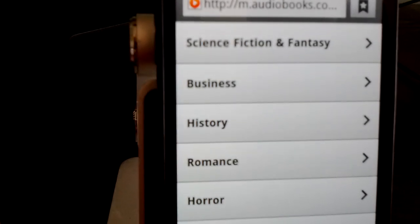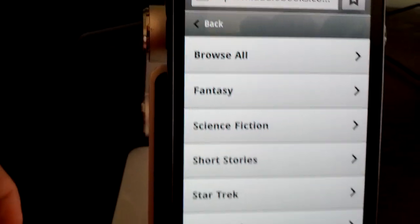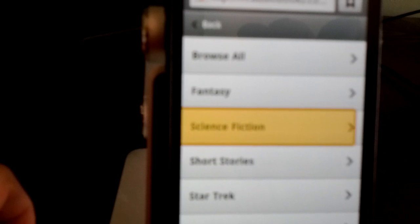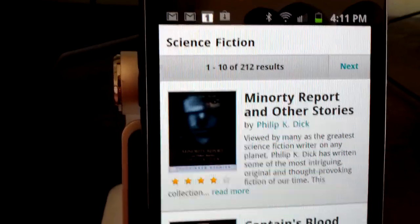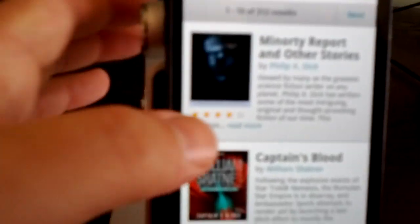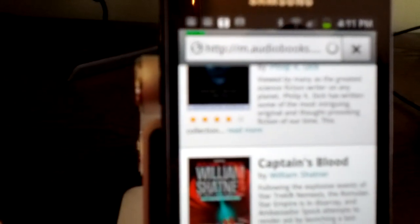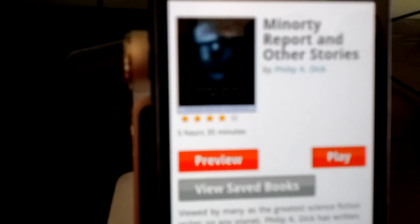We can go in and browse. We can check by categories if we're into sci-fi. Click on that, and it breaks it down to specifically Star Trek, short stories, go into science fiction. And the first one there is Minority Report and Other Stories by Philip K. Dick — another guy that I really like. He did Total Recall, Blade Runner, and other things.